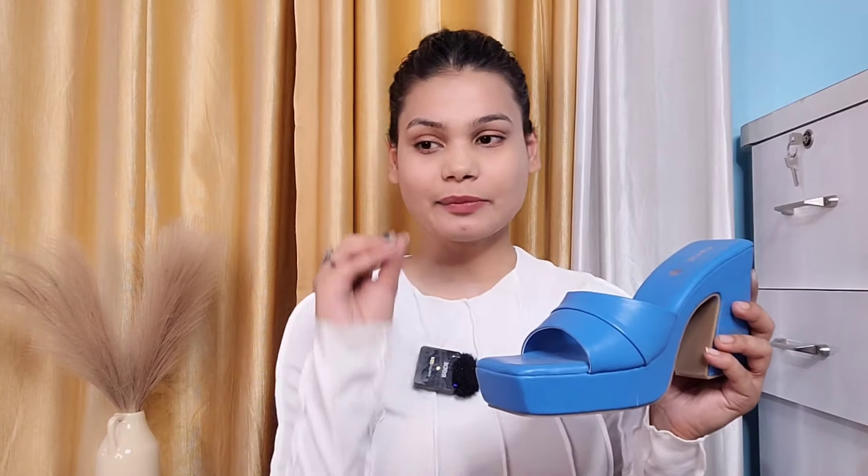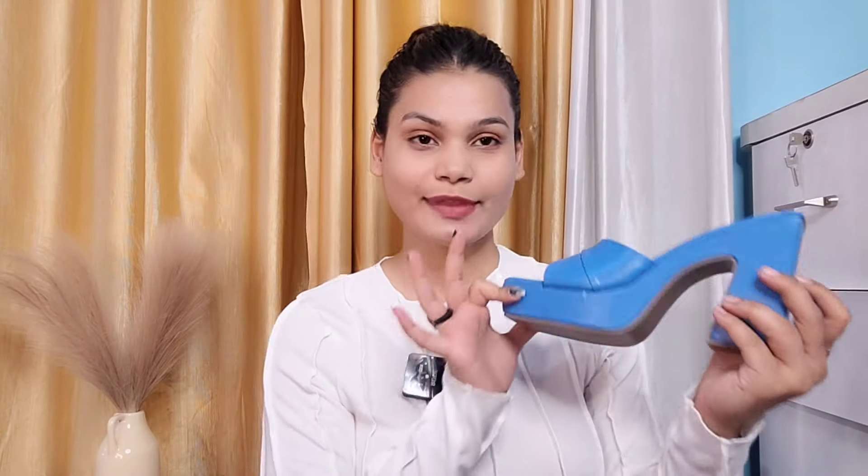Its price is ₹1400 — I can say it is totally worth it. I think 2-3 colors are available but I chose this pop-up blue color because when you wear it, you will stand out. It is very trendy and comfortable. I have purchased it in size 40 and it is very soft. Definitely recommend purchasing it.